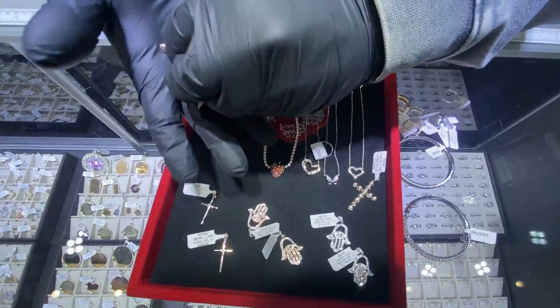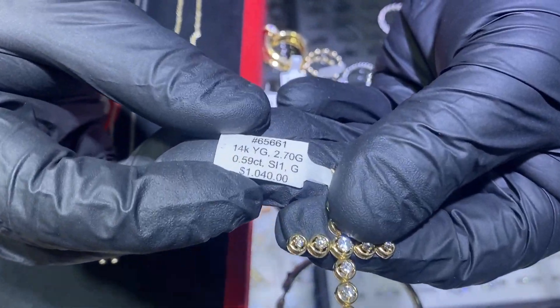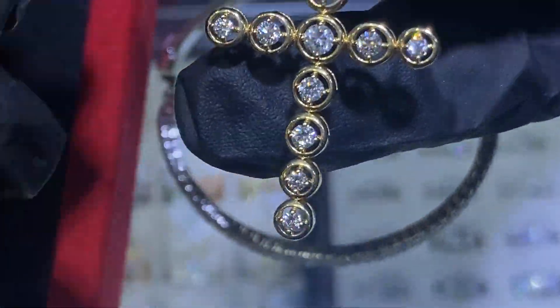Here's a beautiful cross pendant, item number 65661. It is unisex — zoom in on that. Beautiful quality diamonds, will last a lifetime. An amazing gift.